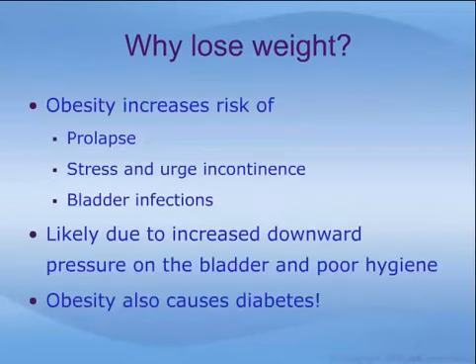Obesity increases the risk of prolapse, stress incontinence, and bladder infections. Increased downward pressure on the pelvic floor leads to weakness of its supports and pressure on the bladder, while poor hygiene in obese women may result in bladder infections. Obesity may also cause diabetes, which, among its many harmful effects on health, can also cause bladder problems.